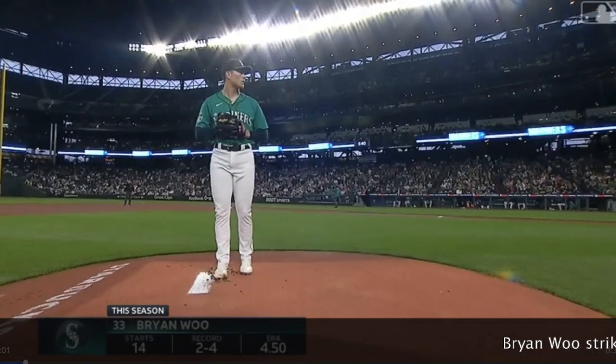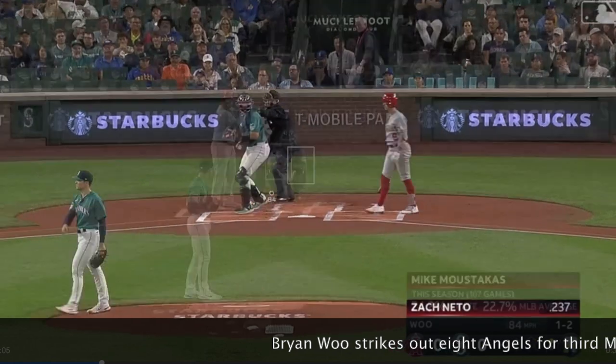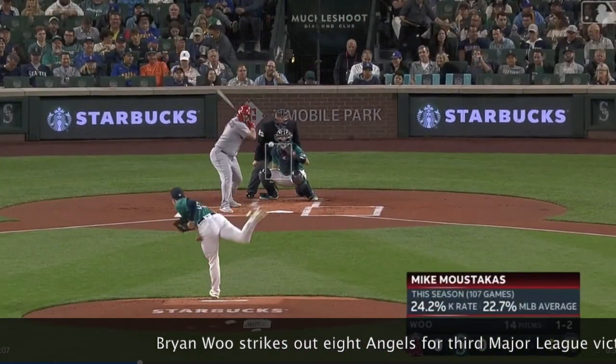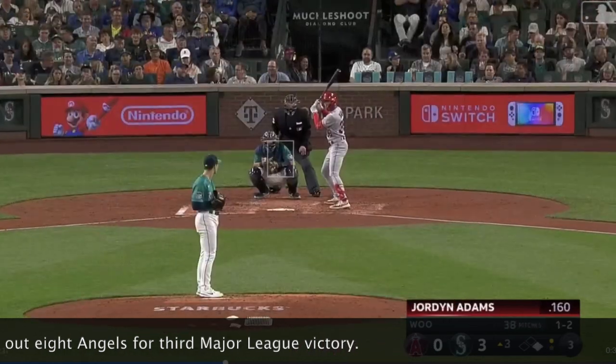That's a perk for Brian Wu, who's working on seven days rest, making his 15th big league start. Now we'll see if he's able to command the strike zone early on. He has a 2-4 record with a 4.5 ERA in 70 innings, 68 strikeouts and 22 walks on the season.